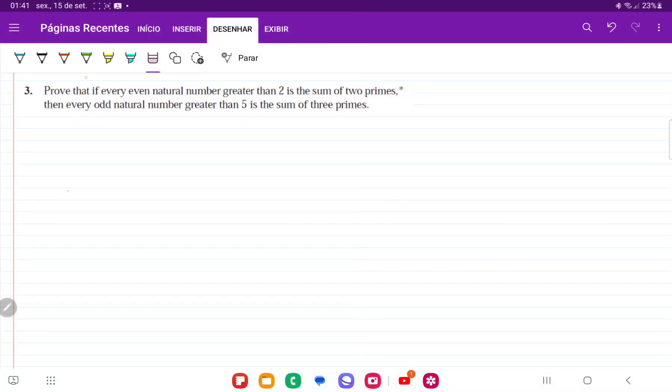For number three, we want to prove that if every even natural number greater than two is the sum of two primes — which is the Goldbach conjecture — then every odd natural number greater than five is the sum of three primes. We're going to begin by assuming that this is true, and then show that it leads to this.